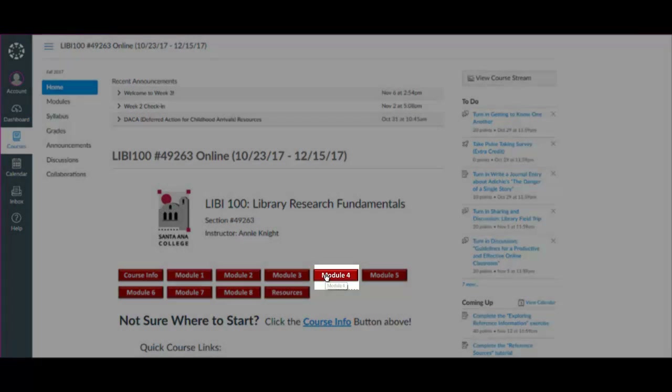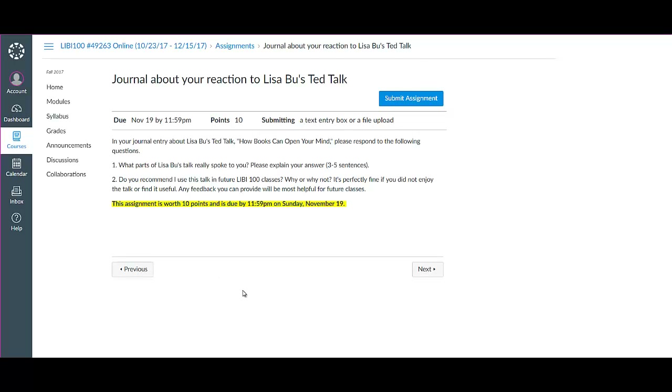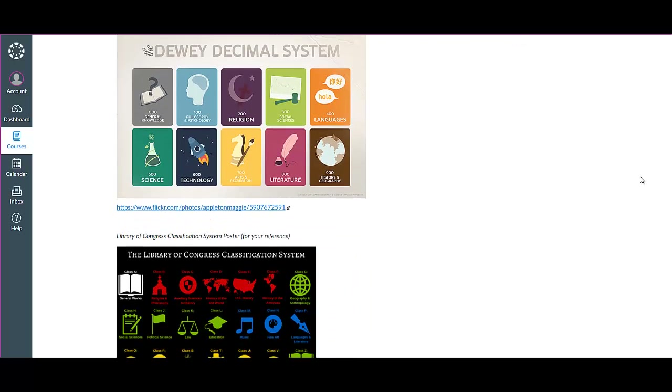We're going to be in Module 4 and you're going to start with an inspiring TED talk by Lisa Boo about how books can open your mind. You'll be reflecting on her TED talk through a journal entry, and then we'll move into some of the mechanics behind utilizing library book catalogs and classification systems like the Library of Congress and Dewey Decimal. You'll find tutorials and handouts that you can reference for your work this week and come back to later anytime you are looking for books.